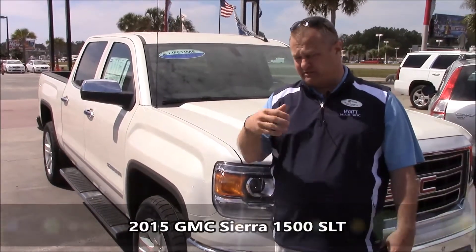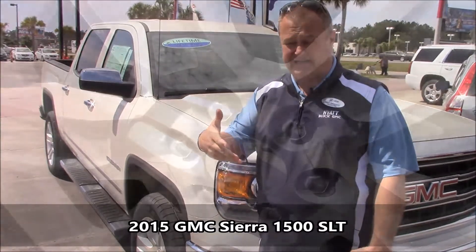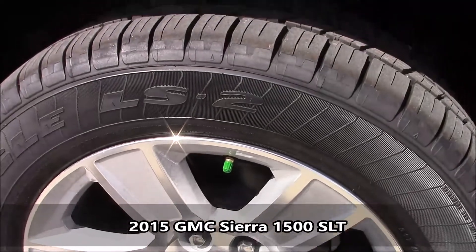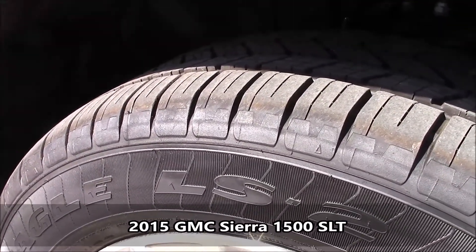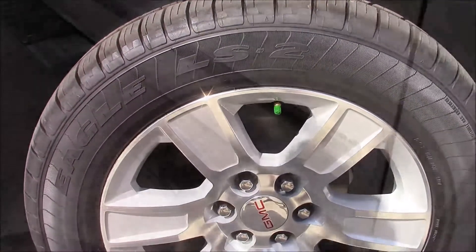But you did ask me about bells and whistles, so let me go over a couple of the key features this has that some of the others you may have looked at don't have. Polished aluminum wheels, we put nitrogen in the tires. With our dealership, you get lifetime tire rotation as well as a lifetime engine warranty, on top of the factory warranties that come with the new vehicle.